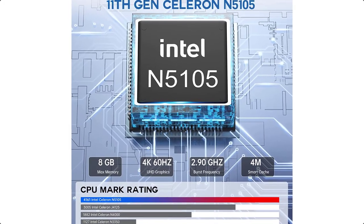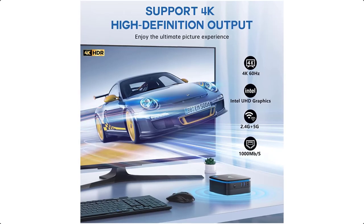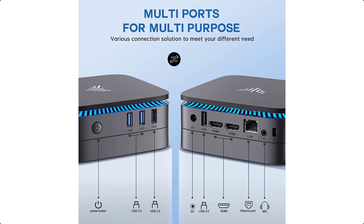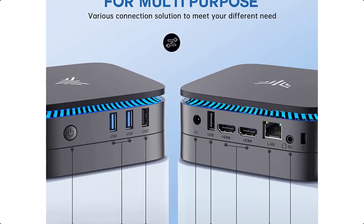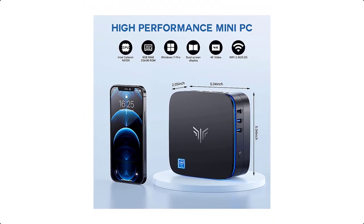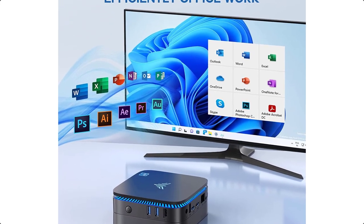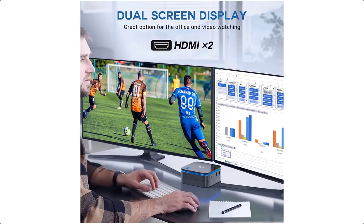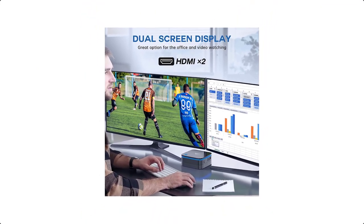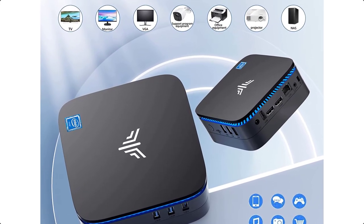Storage expansion options: AK1 Pro Mini Desktop PC boots up in seconds, transfers files without waiting, and enjoys a speedy experience with the internal 256GB M.2 SSD and 8GB DDR4 RAM (faster than 4GB RAM). DIY 2.5-inch SSD (not included) in the detachable empty base expands storage up to 2TB, enhancing the overall performance for business, education, and daily usage.